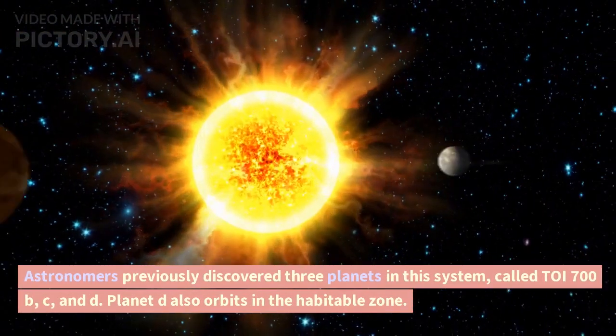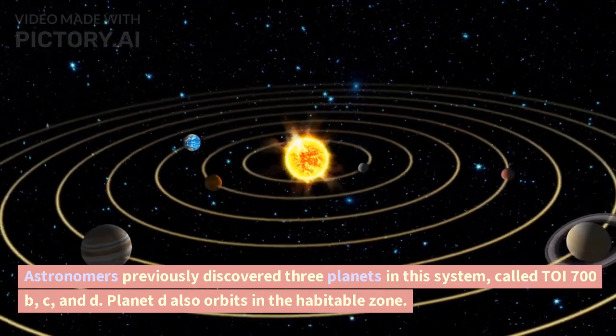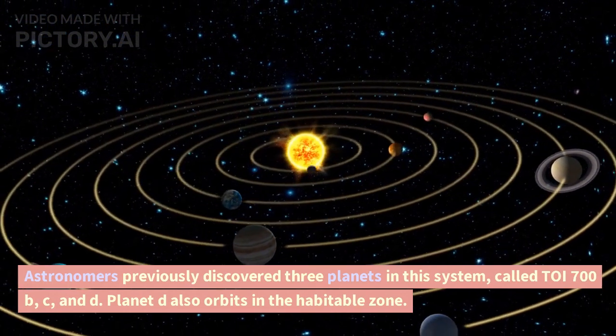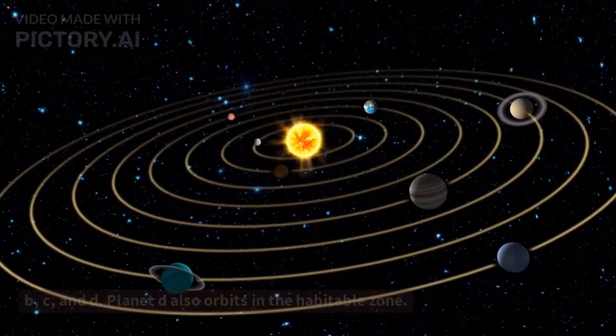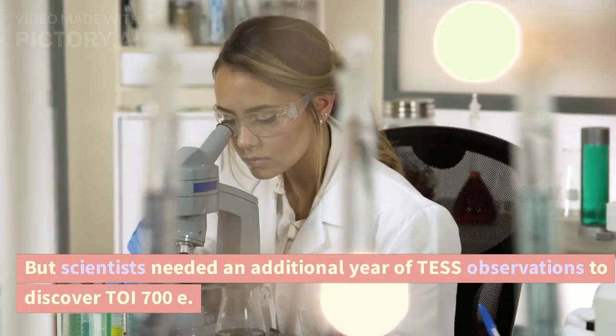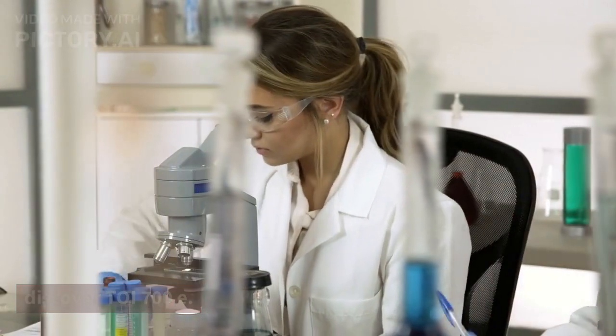Astronomers previously discovered three planets in this system, called TOI 700 b, c, and d. Planet d also orbits in the habitable zone. But scientists needed an additional year of TESS observations to discover the new planet, TOI 700 e.